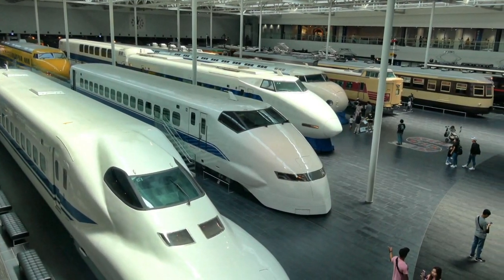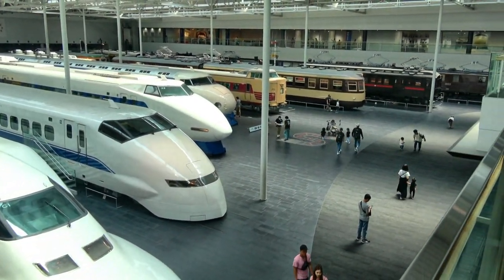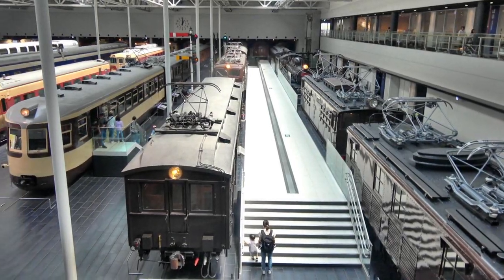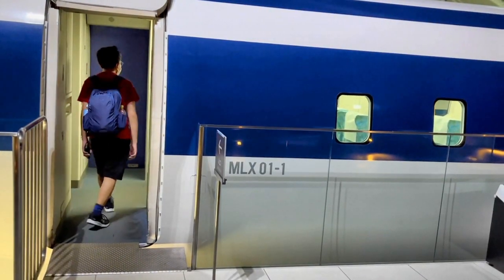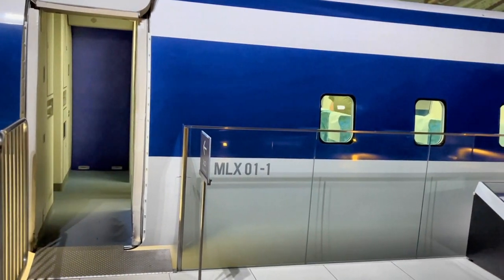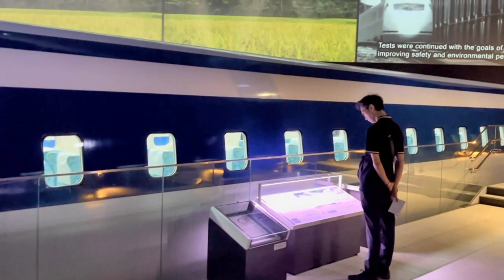Of course the focal point of this museum is the forthcoming Magnetic Levitation, or Maglev, train that's been under development for decades. We were able to go inside a Maglev passenger car to get a preview look, but it didn't look very different from the coaches we had traveled on so far.